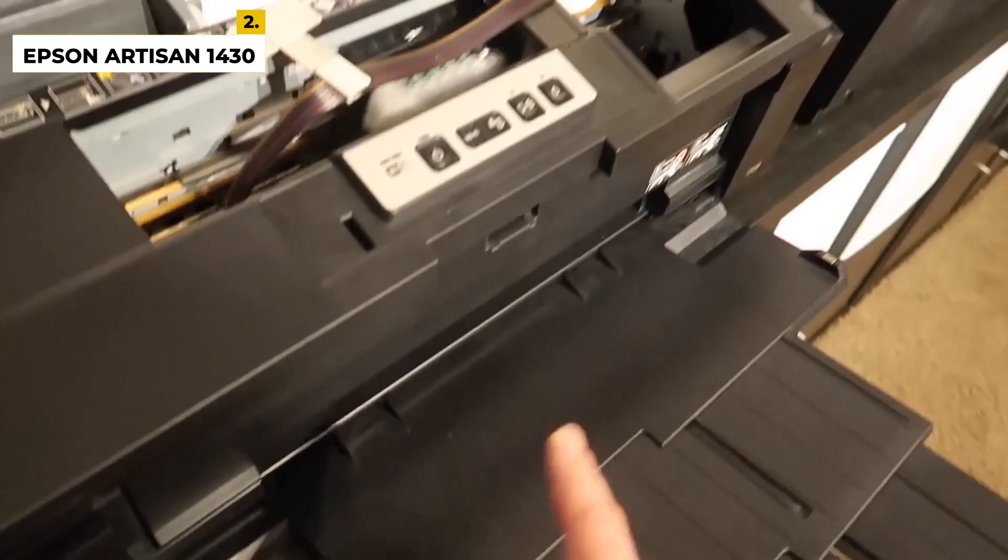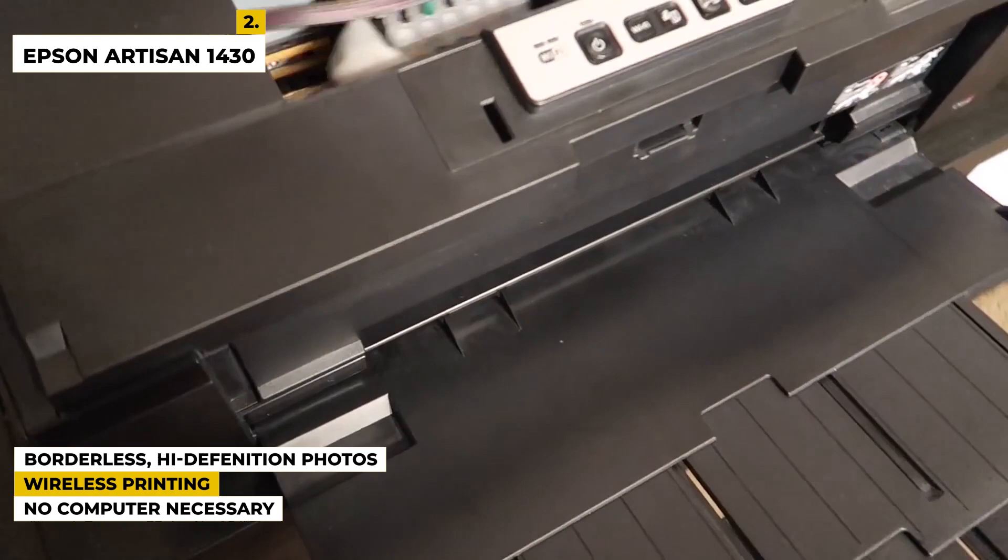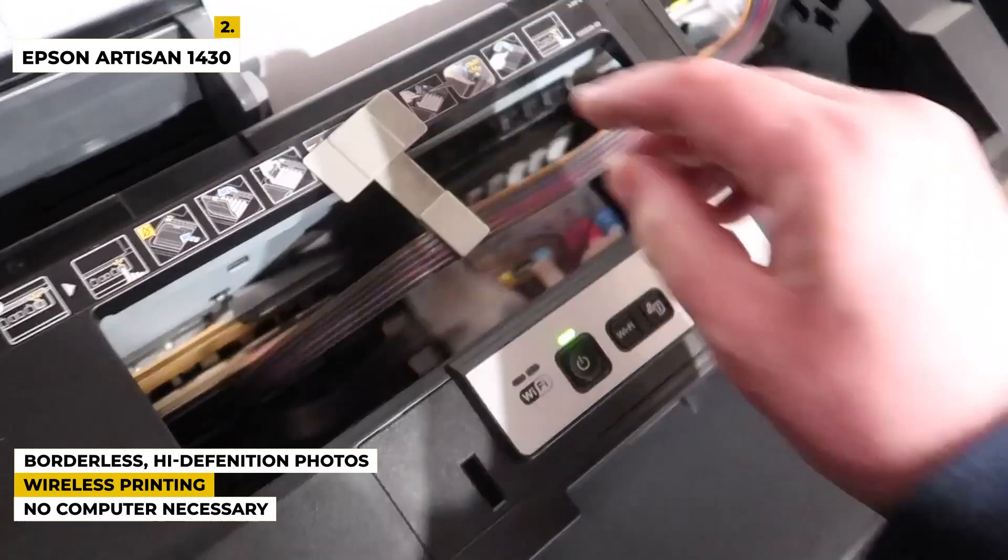Some special features of this product are: borderless high definition photos up to 13 inches by 19 inches, wireless printing with Wi-Fi with 6 color Claria ink, and it can print and share from your smartphone, iPhone, tablet and other mobile devices — no computer necessary.